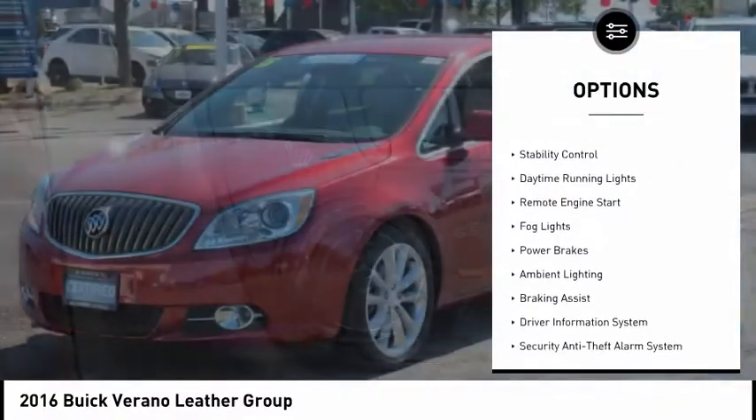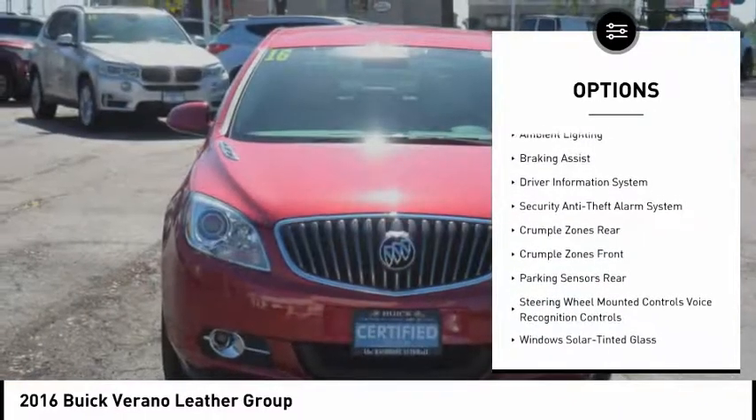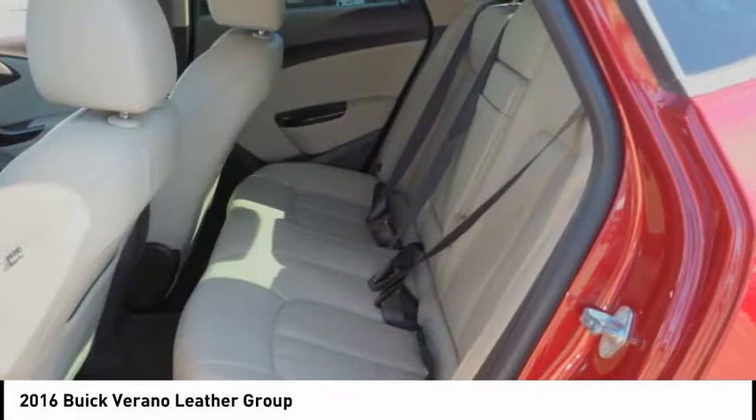Power windows, wind safety reverse, electronic parking brake, traction control, stability control, daytime running lights, remote engine start, fog lights, power brakes, ambient lighting, braking assist.